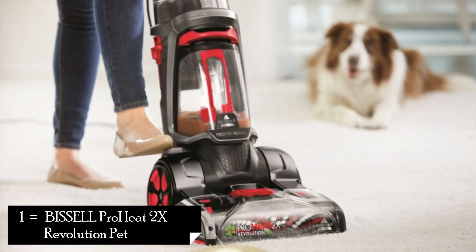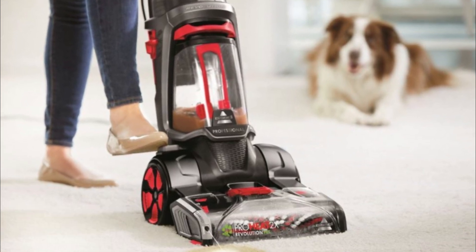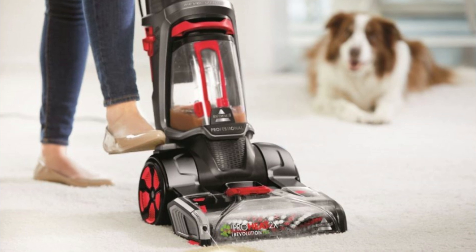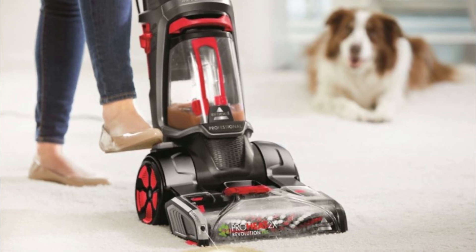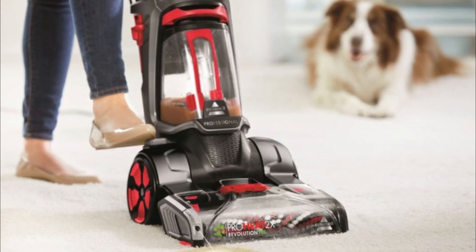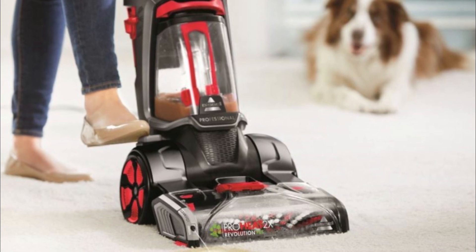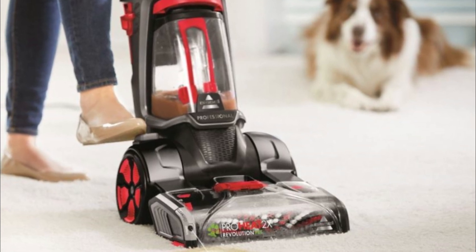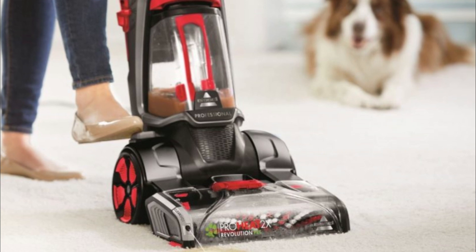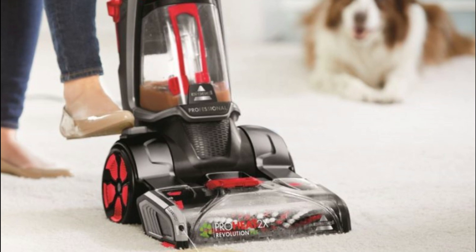Number 1: Bissell Proheat 2X Revolution Pet. The Bissell Proheat 2X Revolution Pet is a powerful carpet cleaner designed specifically for pet owners. It tackles tough stains and odors caused by pets, leaving your carpets fresh and clean. With its advanced cleaning technology, this carpet cleaner is a game-changer for pet owners looking to maintain a hygienic living space.